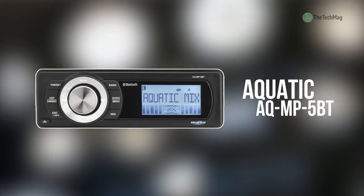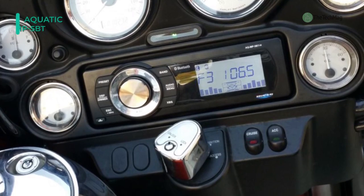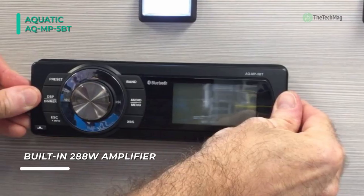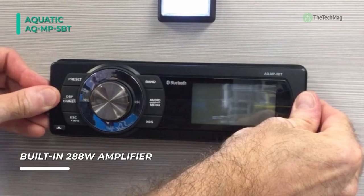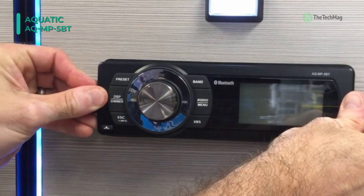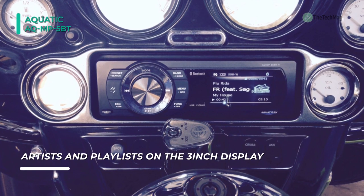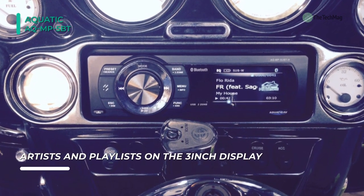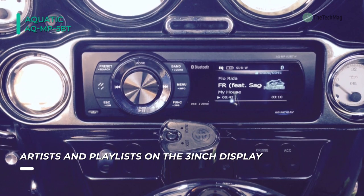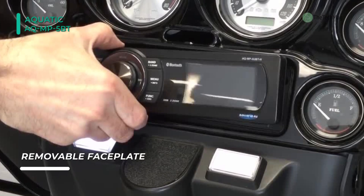Up next on the list, we have the Aquatic AQ-MP-5BT. This is a high-quality, robust, and durable waterproof marine-grade stereo with Bluetooth, and it plays music wirelessly via a Bluetooth-enabled smartphone or MP3 device. Wired connections can also be made with its stereo 3.5mm jack or RCA inputs. You can control music directly from the Bluetooth-enabled device or with wired remote control AQ-WR-5F. Utilize the USB connection for charging of USB devices.